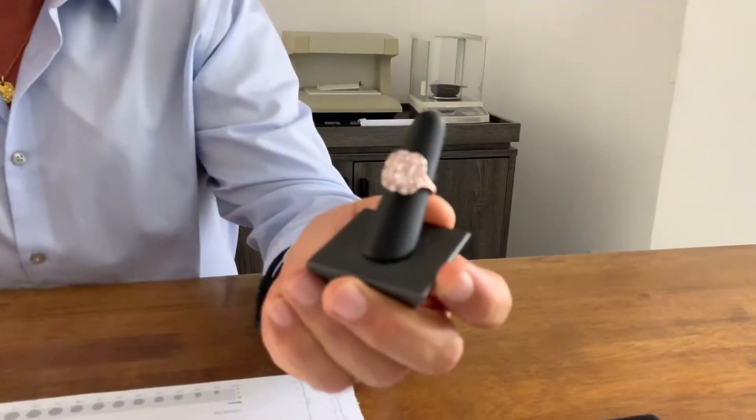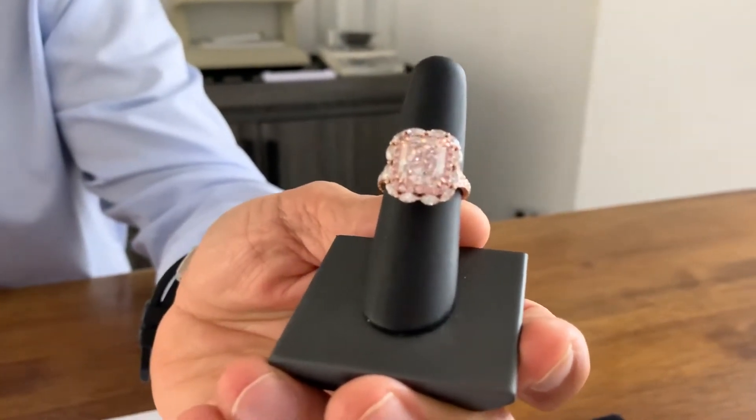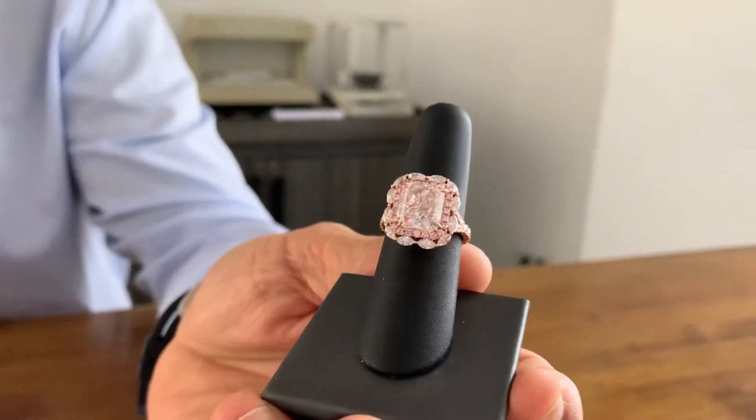This is a 5.03 carat radiant fancy light pink VVS1, with a type 2A certificate, which means that the diamond has very little or no nitrogen whatsoever, which makes it even more rare.